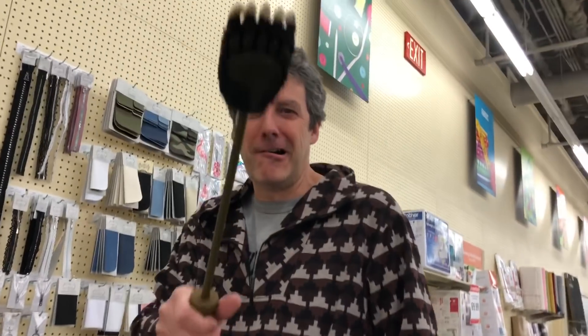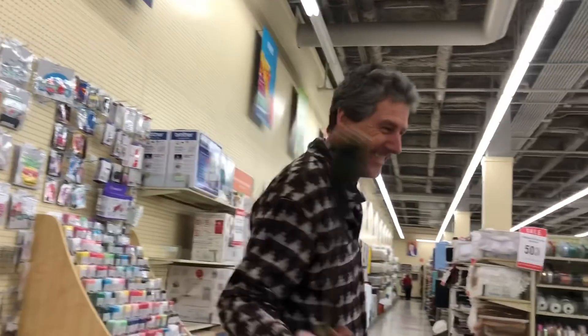Three guesses where I am. What do you have there? He found a claw. He loves his claw, but look what I found.